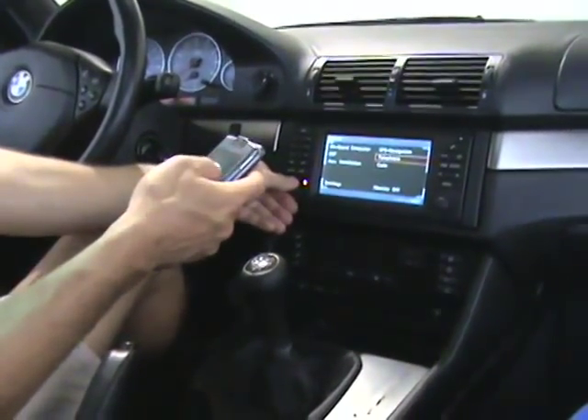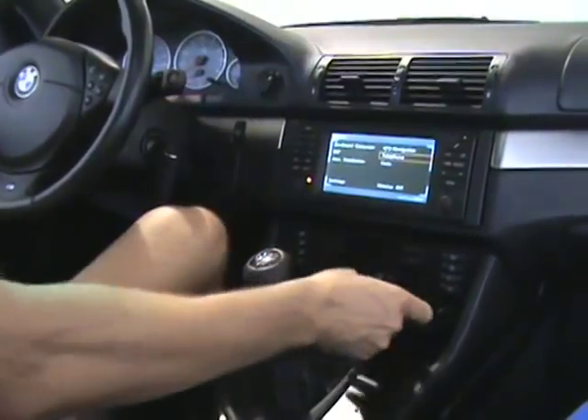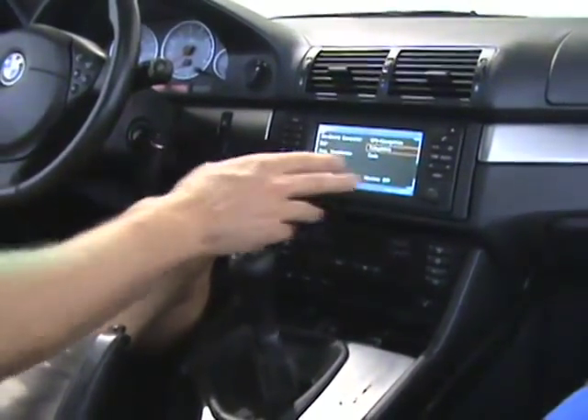Now that you've paired up your cell phone to your hands-free system, there's no more need to hold your hands-free phone. You can just leave it anywhere in your pocket or anywhere in your vehicle, and you'll still have access to the system.